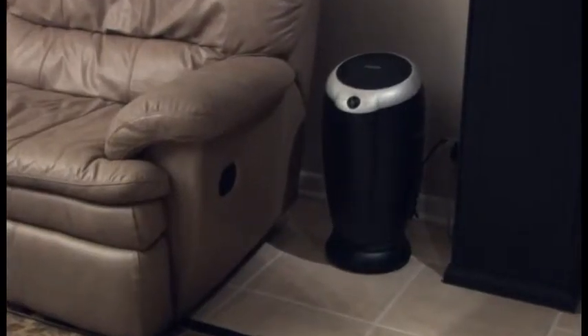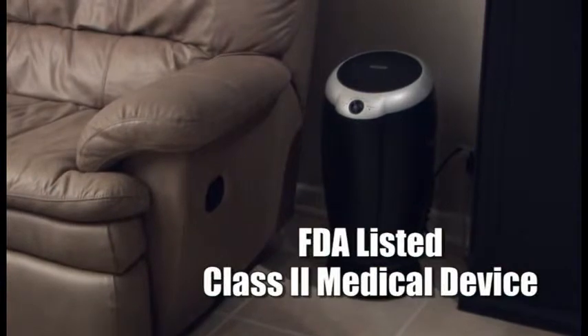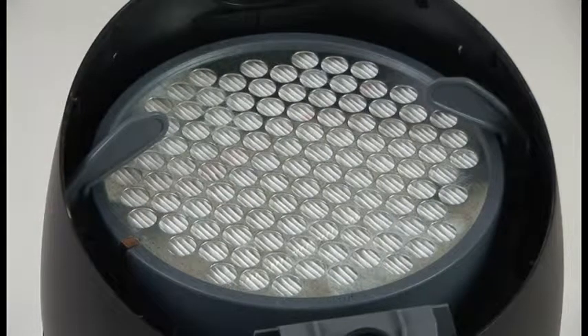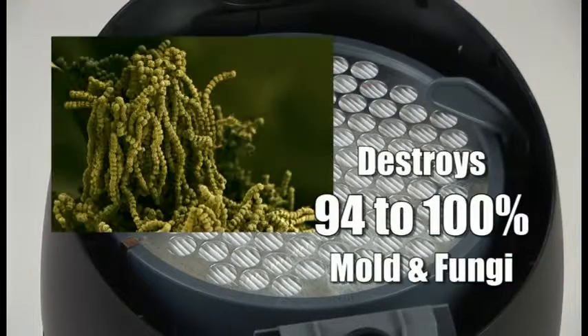Unlike many other room air cleaners, the Filtropure SFS is FDA listed as a Class 2 medical device. The patented SFS Germ Cleaning Zone actually destroys harmful microorganisms, killing 94 to 100% of the mold and fungi.